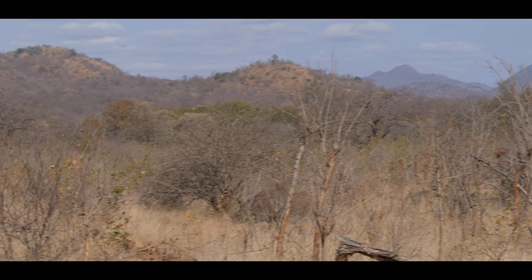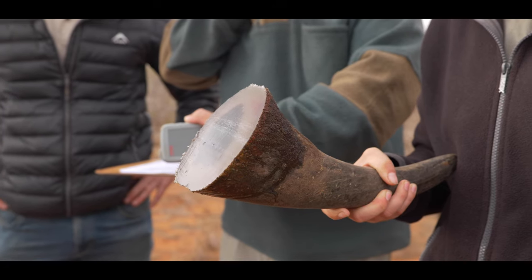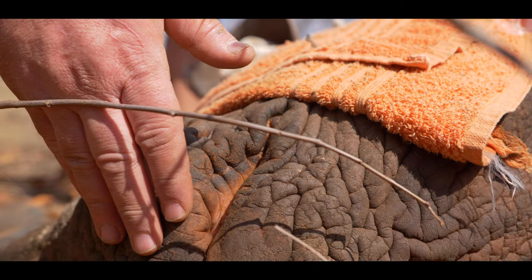At the same time, seeing them dehorned is really eye-opening. Being able to feel the horn and see that beautiful horn get chopped off is sometimes not a great feeling, but at the same time it's very necessary for their safety.